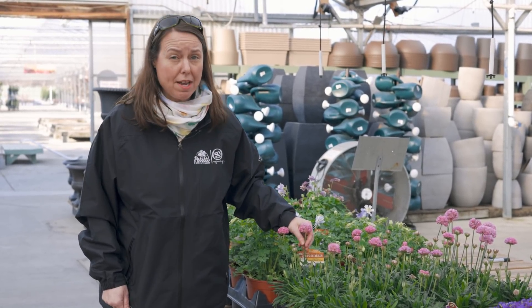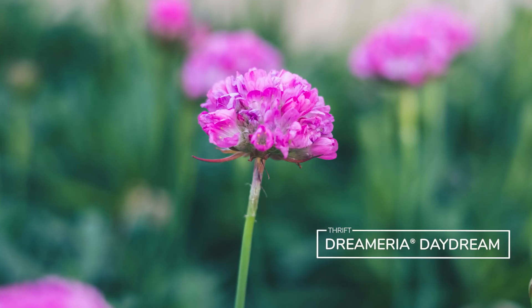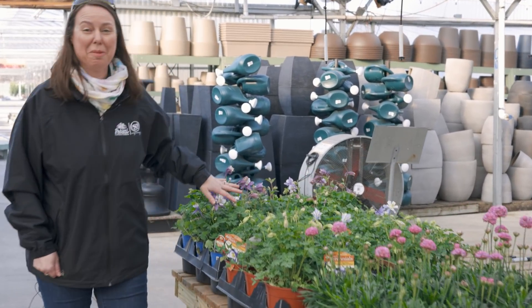I love this little pink guy — pink drumsticks are actually called armeria, or sea thrift. They are a really great plant at the base of a mailbox. They're very salt tolerant, very drought tolerant, just really fun repeat bloomers. Love these guys.